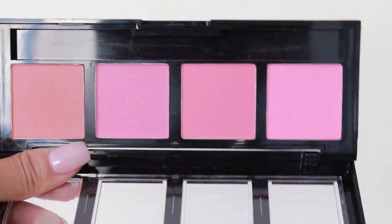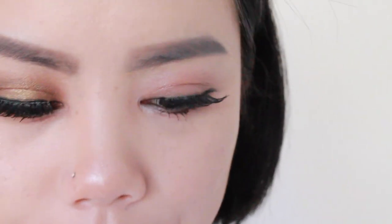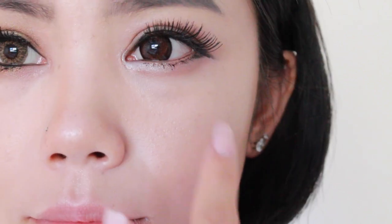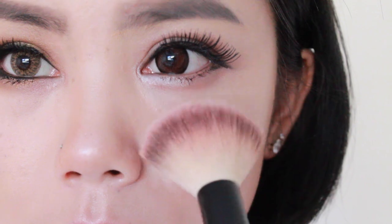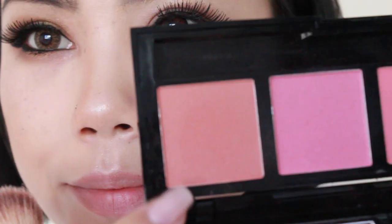For cheeks, first I'm using this pinky shade on the right and I'm going to apply this right underneath my eye in a triangular shape. This will accentuate the eyes and also give a very blushed, dolly, and cute appearance. For the other side, I'm using this peachy shade and I'm just applying it above the contour in a diagonal direction. This in my opinion gives a more chiseled and lifted look compared to the other side.